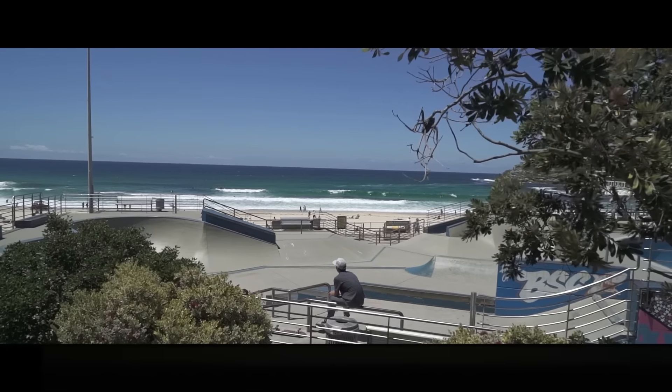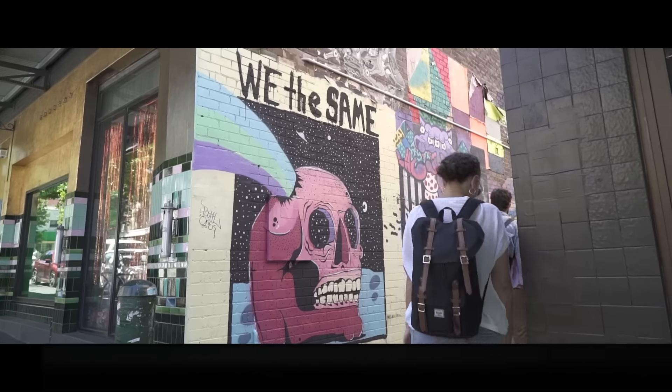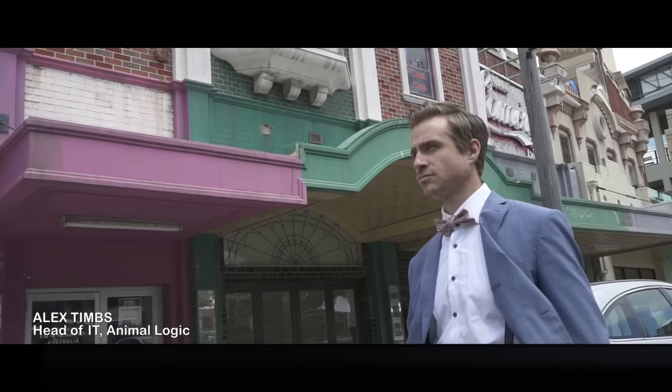Australia is the best country in the world in my eyes and Sydney the best city in the world. Hi, my name is Alex Timms, I'm the head of IT for Animalogic, a global design, animation and visual effects house.